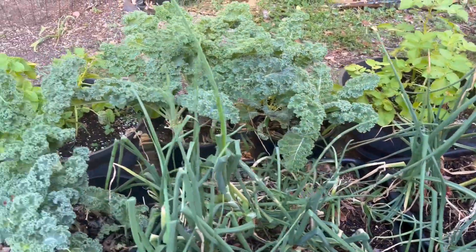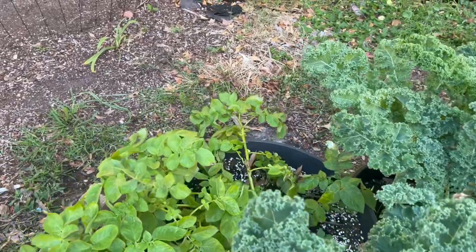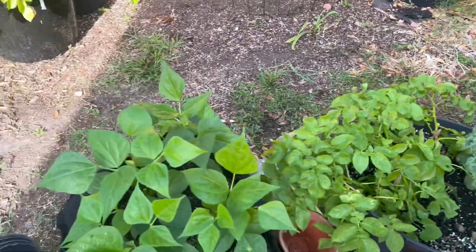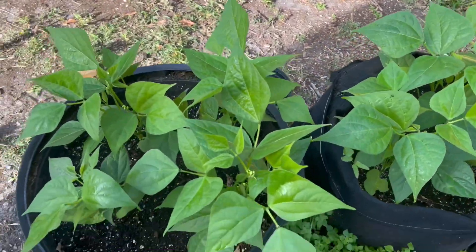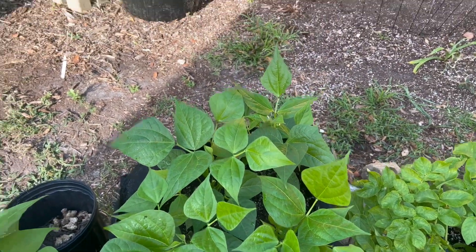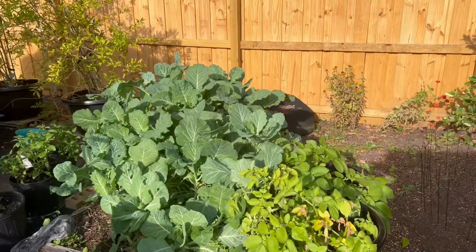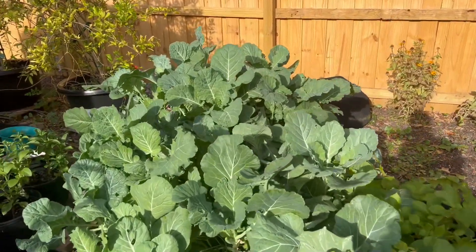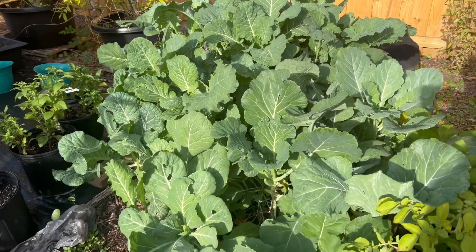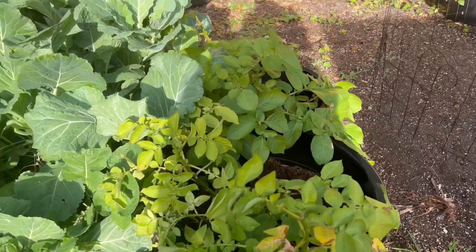My potatoes are still growing, and these are green beans. My collards over here are still growing too. There are some more potatoes right there.